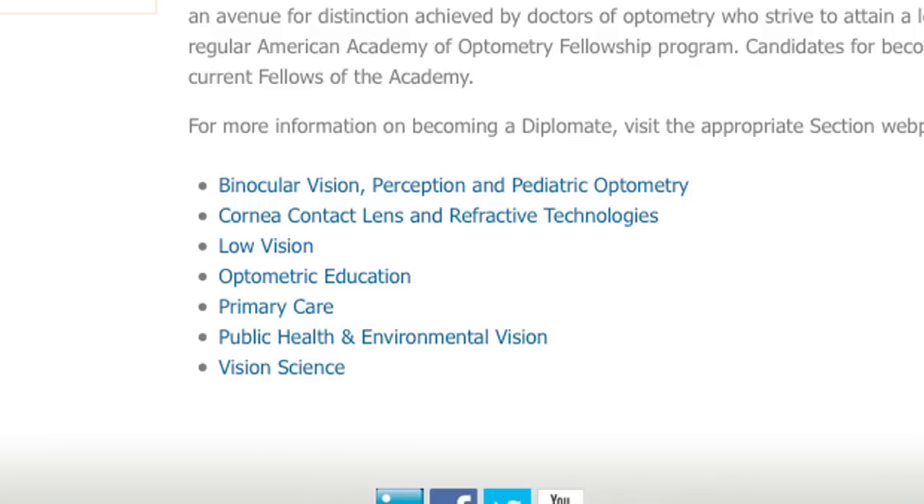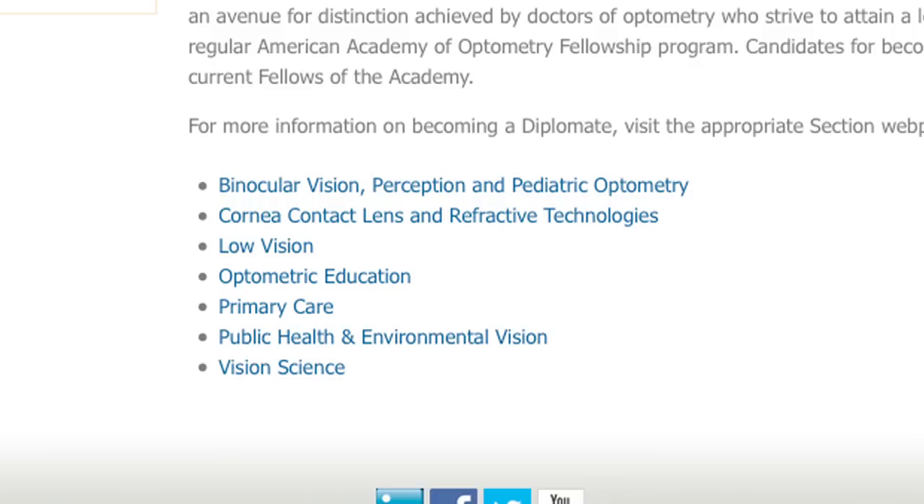The optometric education section is the latest addition to the roster of sections providing a diplomate program. The section has been around for a while, but up until two years ago we did not have a diplomate process. I'm really excited about it. We have four people in the process now, so no one has achieved that goal yet. For myself, it's really a way of learning more about the educational process and something that will help me teaching as a faculty member and help my students learn.